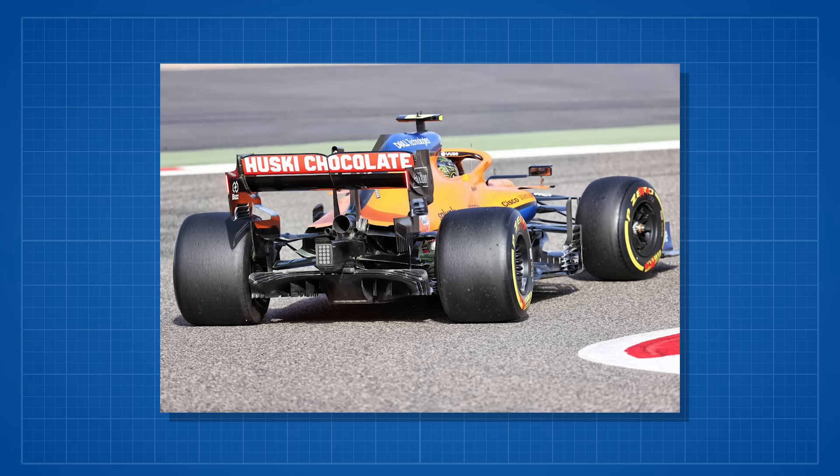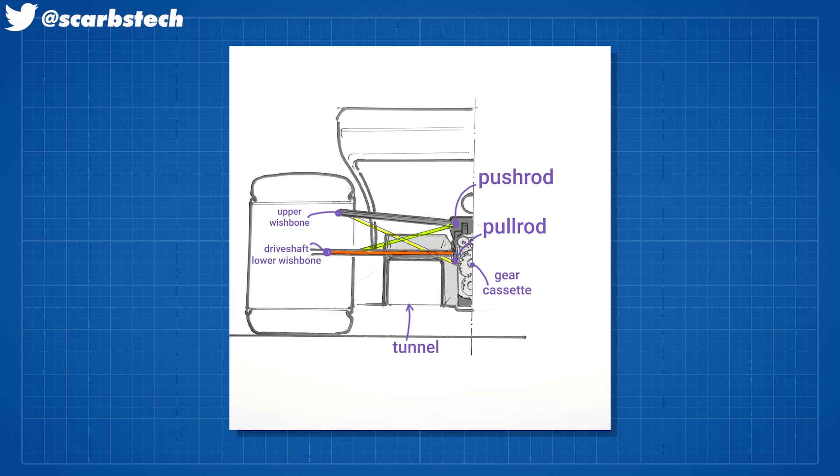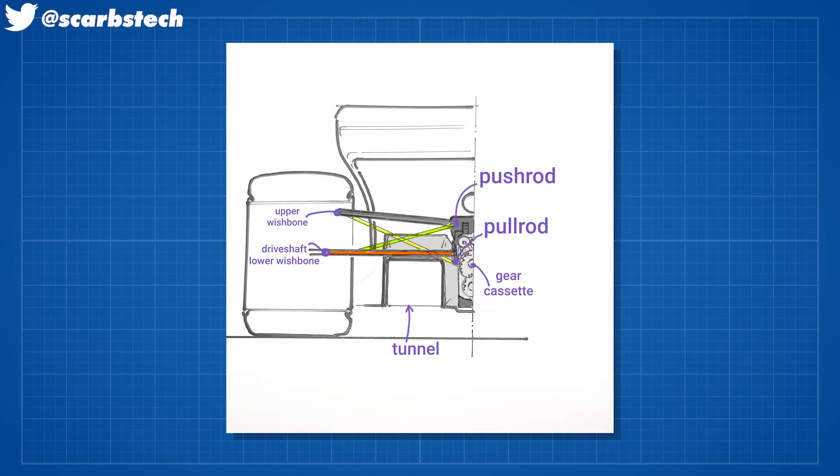McLaren have made lots of changes. The other odd one is at the back — they've gone from pull rod to push rod at the rear. I don't think this is massively important in terms of performance, since the gearbox has been shunted back within the wheelbase and gearbox case, but it probably just gives them a bit more space for the springs, dampers, and rods — maybe keeping them out of the way of the tunnels a little bit better.